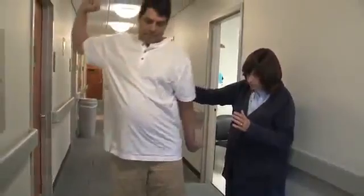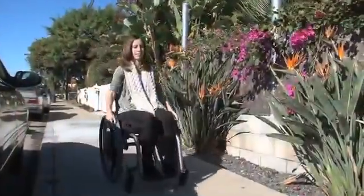They are among the most devastating of human disorders: paralyzing spinal cord injury and neurodegenerative diseases like Huntington's, Parkinson's and Alzheimer's disease. Their cures, involving repair to the nervous system, are among the most elusive.